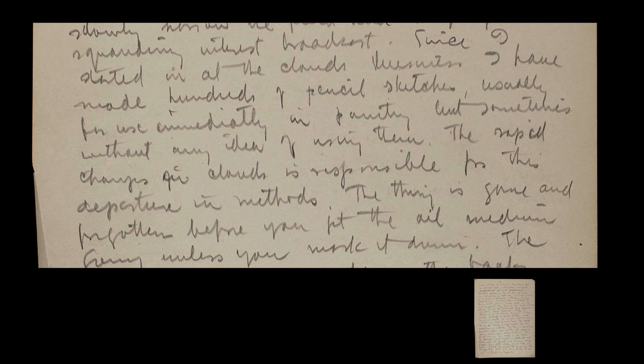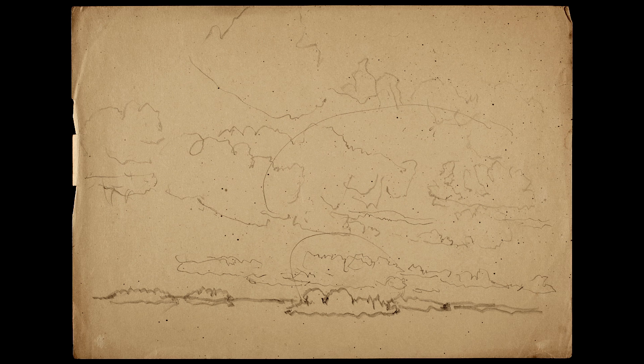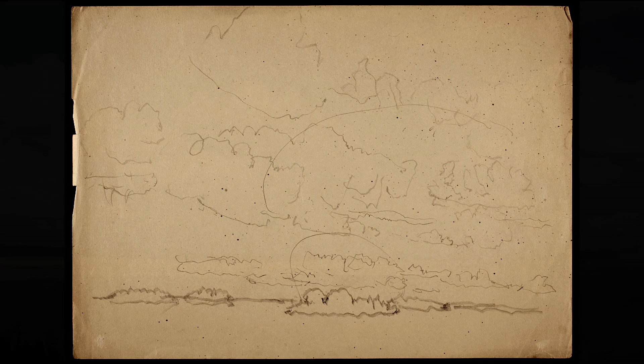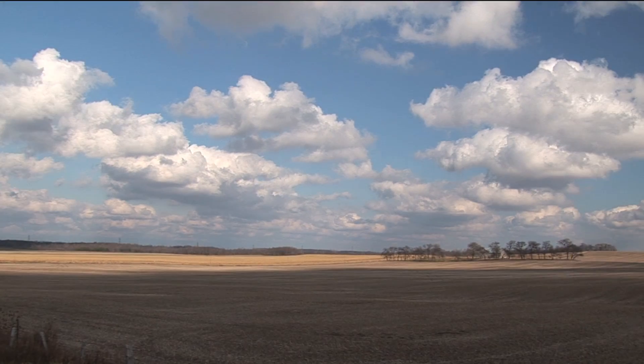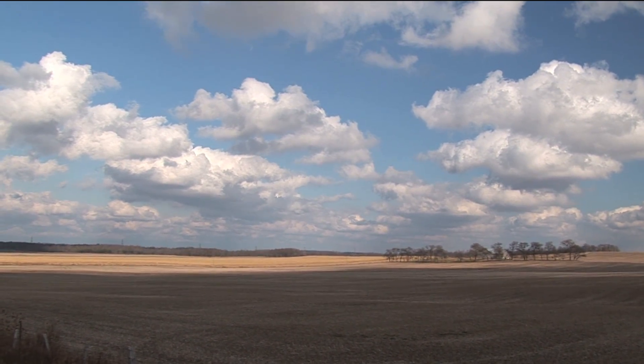Since I started in at the cloud business, I have made hundreds of pencil sketches — usually for use immediately in painting, but sometimes without any idea of using them. The rapid changes in clouds mean the thing is gone and forgotten before you get the oil medium going.